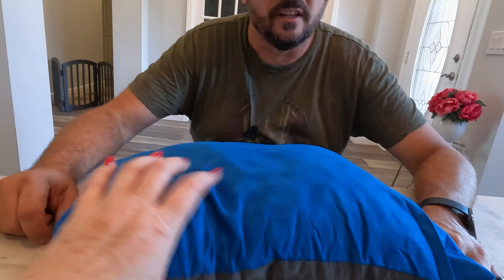It feels nice, actually. Absolutely — that is a comfy pillow. Oh, that's nice! It's got a nice foam filling, and it's not hot. This could be a winner winner chicken dinner.